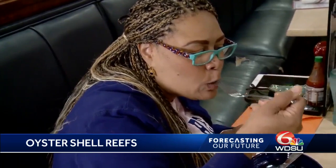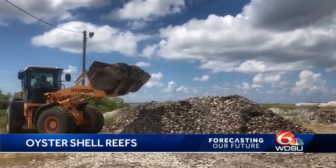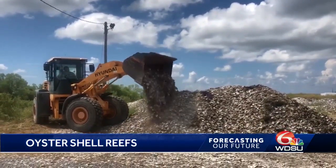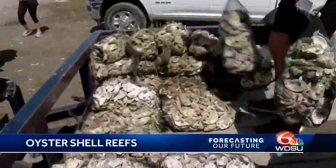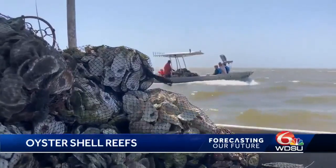The shells are then transported from the restaurants to the oyster shell recycling site in Violet. There, they bake in the sun for six months to kill off any bacteria and basically turn the shell into rock. Volunteers with the coalition then bag the shells to create 30-pound sacks, then take them to the coast.